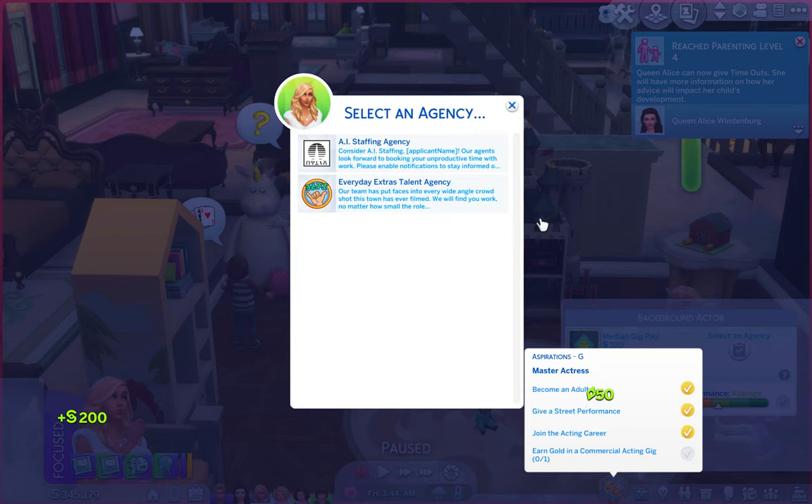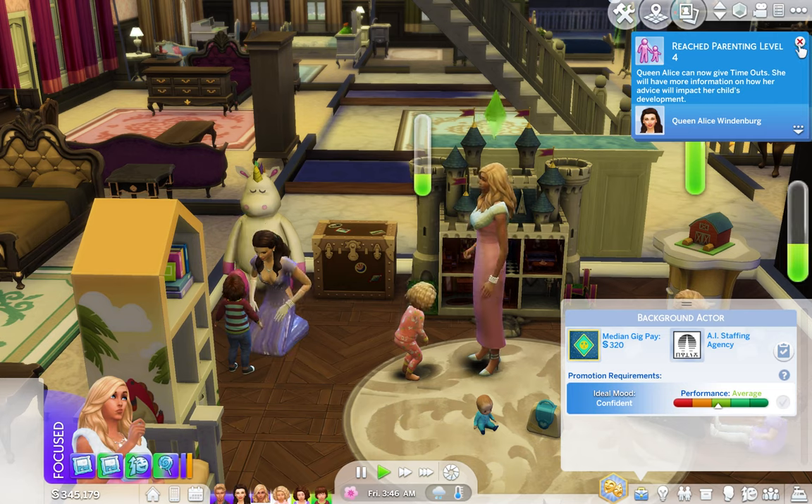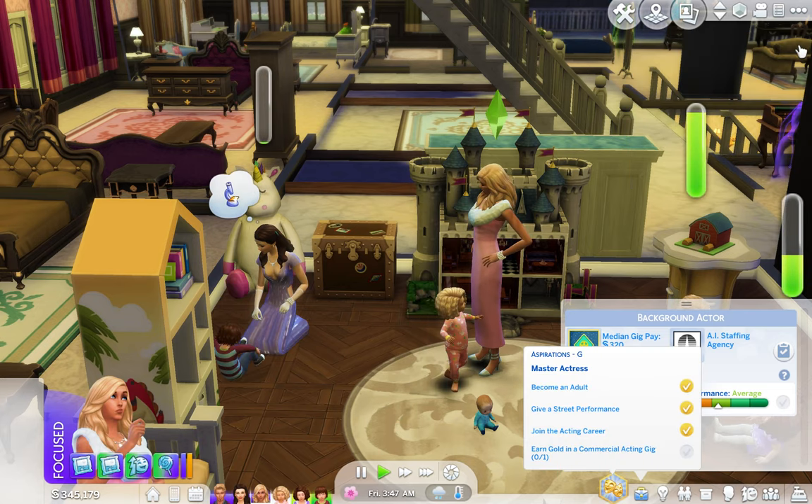So we need to select an agency — Everyday Extras Talent Agency or AI Staffing Agency. I'm going to go with AI Staffing Agency because Everyday Extras Talent Agency makes you think you're only going to be an extra. I don't want her to just be an extra — she wants to be a freaking star. So we're going to join that one.